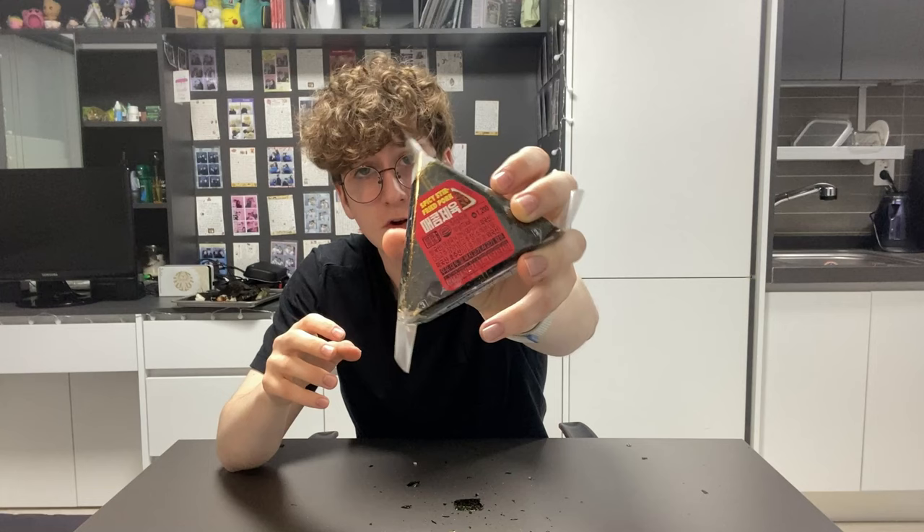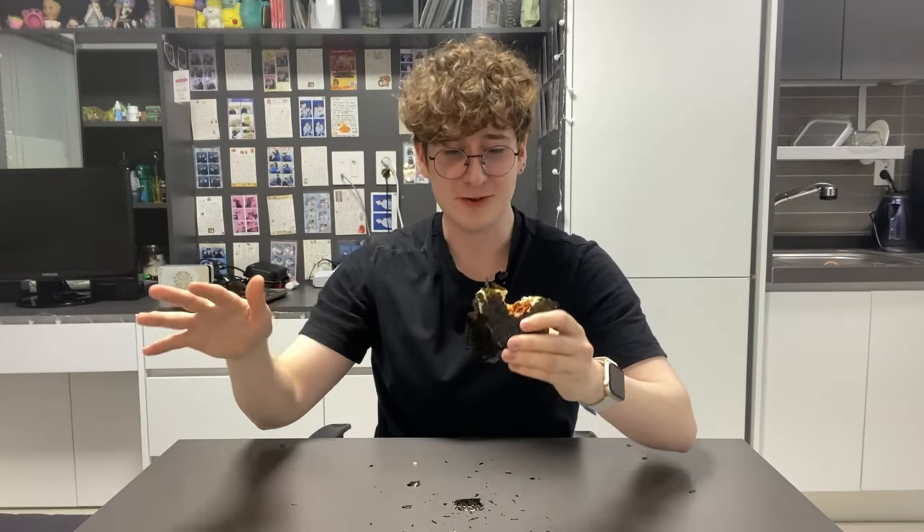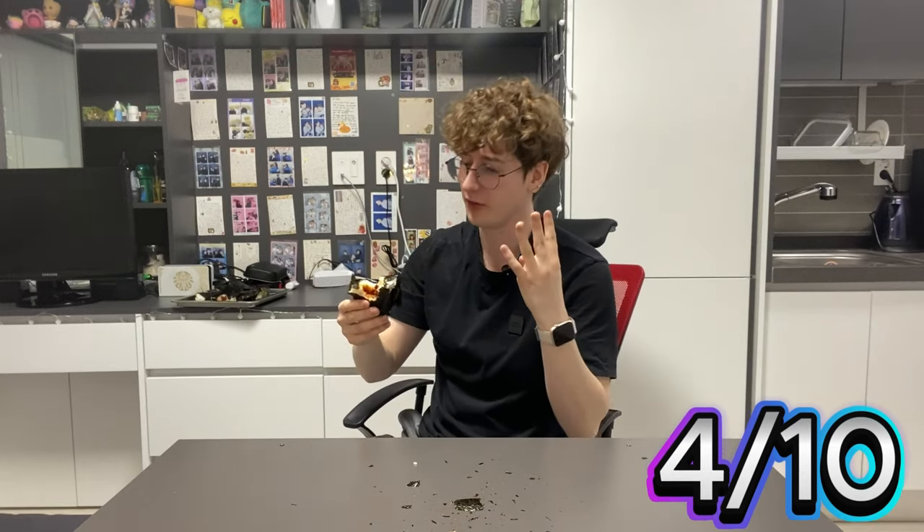Keeping up with the spice levels we got a spicy stir-fried pork. It just had one giant slab of meat in it and that's it. Where's the rest of the meat? The flavour's nice. I'll give it a 4.